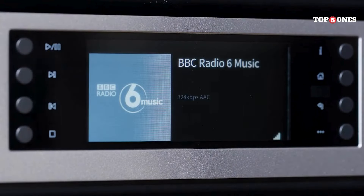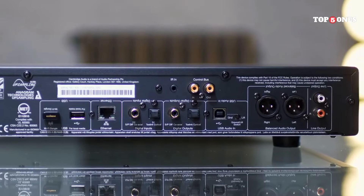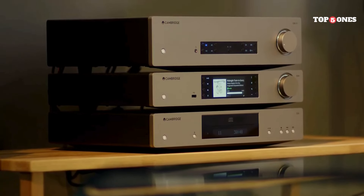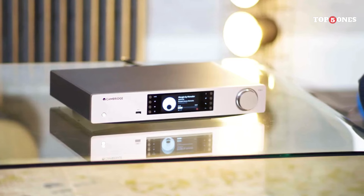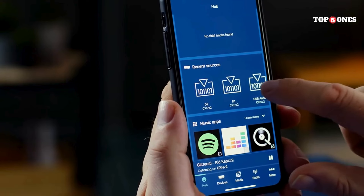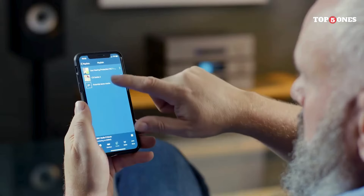But how does it actually sound? In a word: fantastic. The CXN V2 delivers a detailed, nuanced, and engaging listening experience. Whether you're blasting your favorite rock tracks or getting lost in intricate classical pieces, the CXN V2 reproduces the music with accuracy and precision. The soundstage is wide and spacious, and the instrument separation is excellent, allowing you to pick out every detail in the mix.